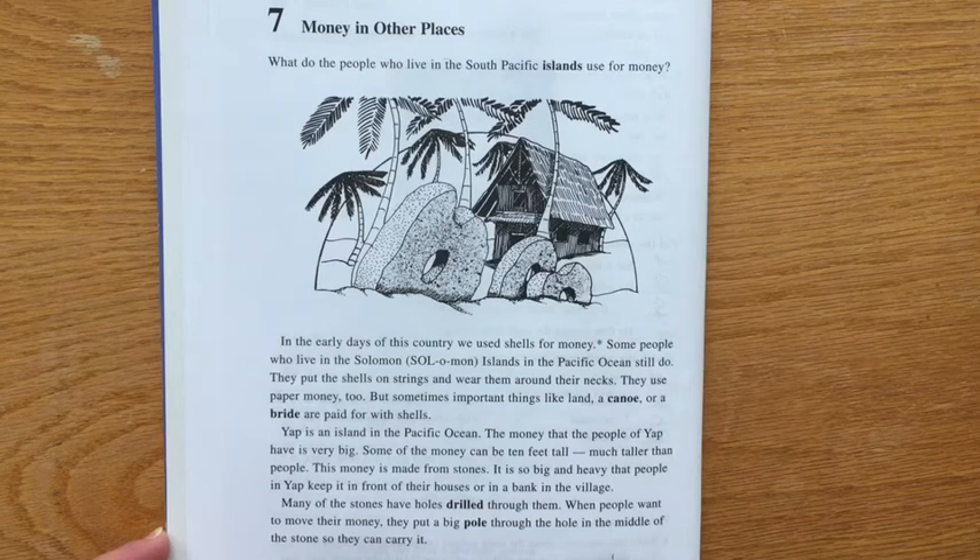It is so big and heavy that people in Yap keep it in front of their houses or in a bank in the village. Many of the stones have holes drilled through them. When people want to move their money, they put a big pole through the hole in the middle of the stone so they can carry it.